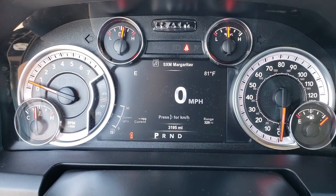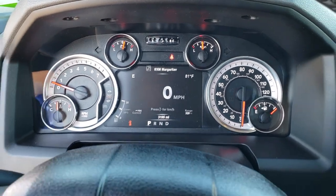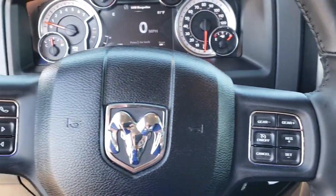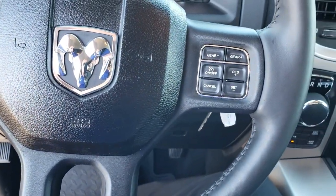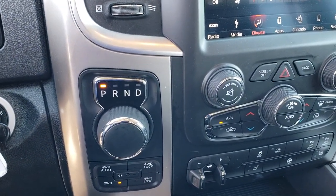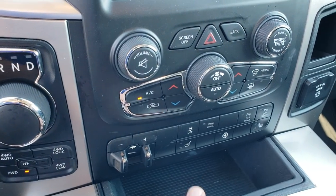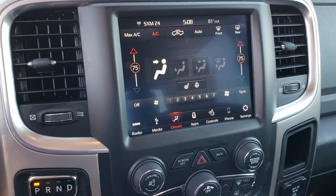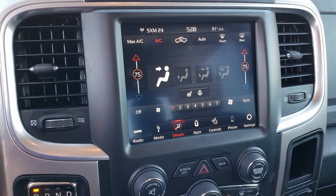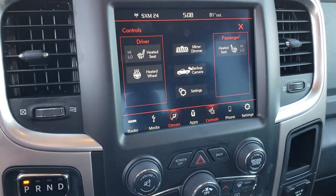This truck only has 3,195 miles. You have the 7 inch TFT display and a nice instrument cluster. The heated leather-wrapped steering wheel. Seats are heated as well. Bluetooth audio controls and cruise controls. You get the 8-speed turn dial automatic transmission, 4-wheel drive auto, and 4-wheel drive lock. Factory brake controller. Heated seats and heated steering wheel button right there. Stability control, dual climate control. This one has the 8.4C radio with Android Auto and Apple CarPlay capabilities, so you can put your Google Maps or whatever you'd like right on the screen.